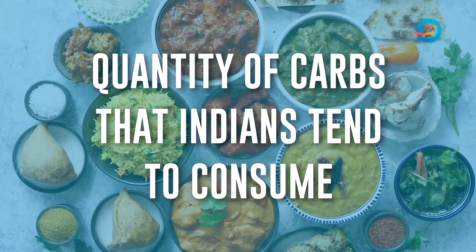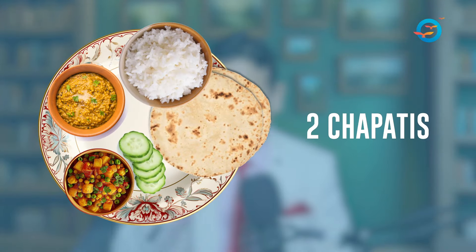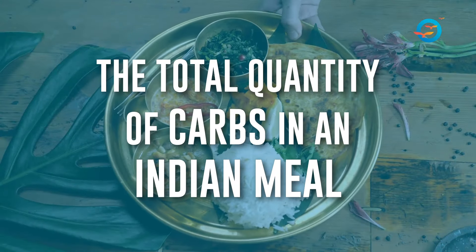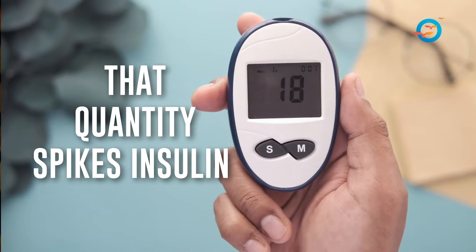What the video completely misses is the quantity of carbs that Indians tend to consume. Typically, every Indian plate has two chapatis, one bowl of rice, a little dal, and some vegetables. The total quantity of carbs in an Indian meal is between 50 to 70 percent, and that quantity spikes insulin — and that spike in insulin, along with that heavy carb intake, creates a protruding pot belly.